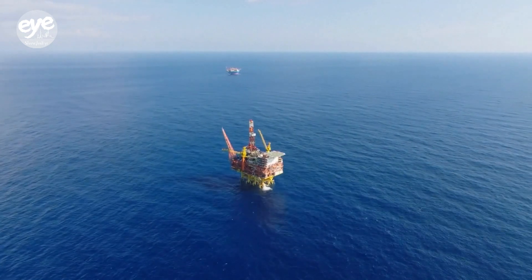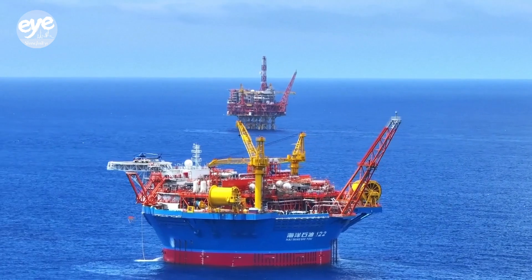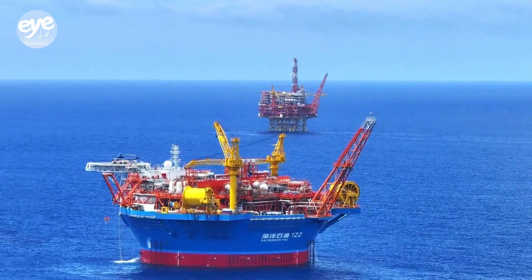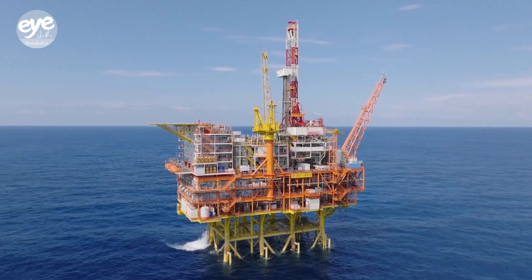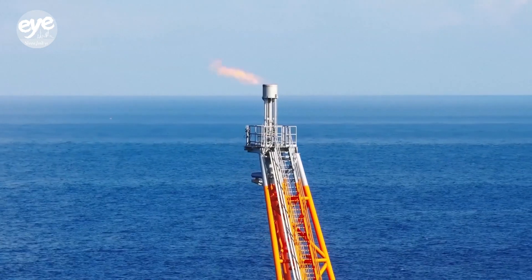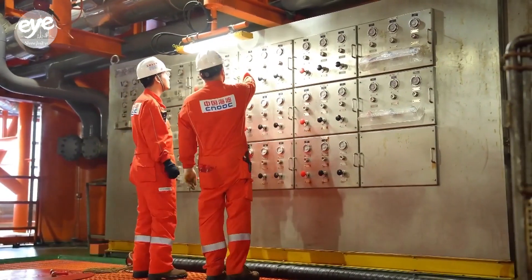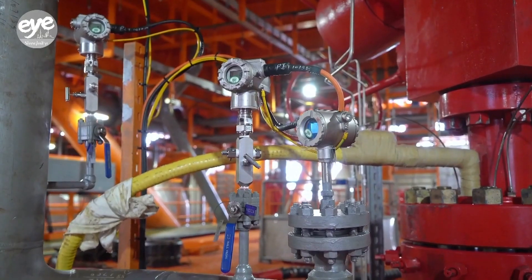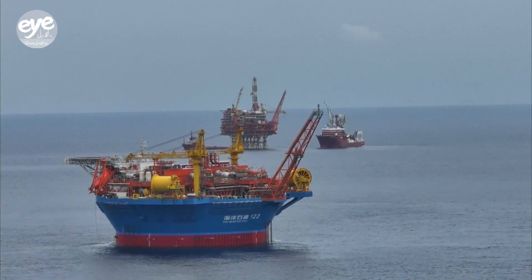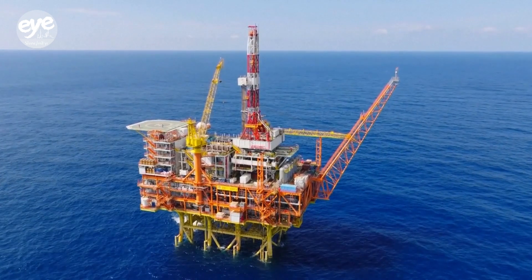In waters southeast of Guangdong province in southern China, two sets of state-of-the-art oil and gas extraction equipment have recently started operating, pioneering a new model for efficient offshore energy production. Built by Chinese oil and gas giant China National Offshore Oil Corporation, the facilities are now up and running in tandem in the country's first deep water oil field, Liyohua.